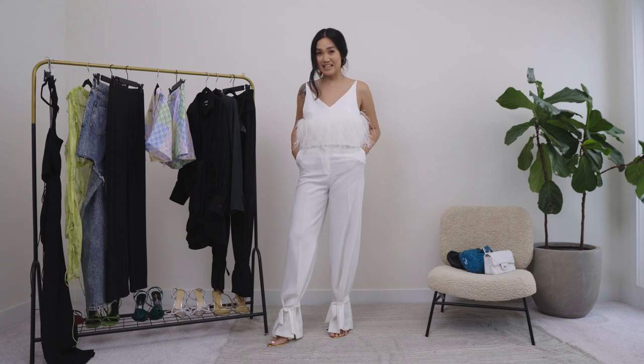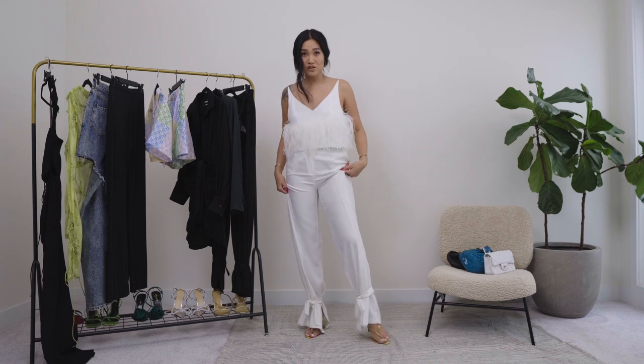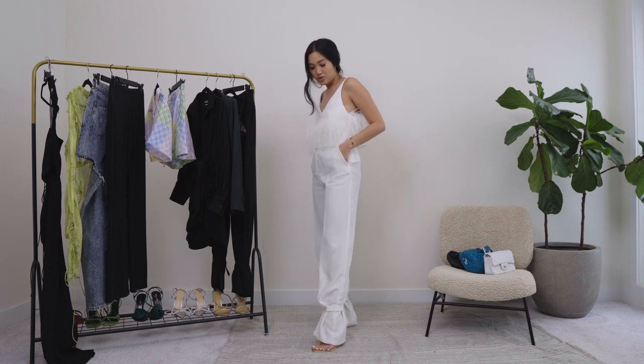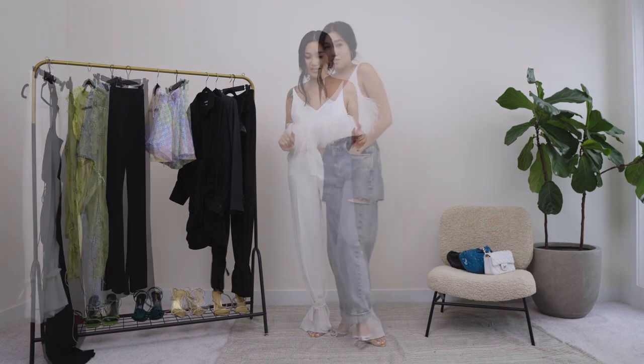I paired this top with a pair of white trousers that are also from Farfetch. You guys have seen these before — I have them in black, I wear them to death, I love them so much. Right now I'm wearing the white top, the white trousers, and some gold sandals — like a naked sandal. The trousers have a little slit to give you a peek of the shoe. Gold and white really, really go together, so this is number one.